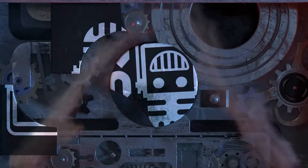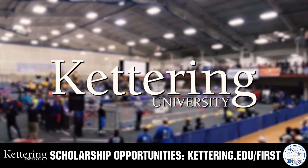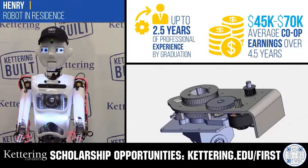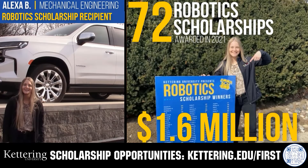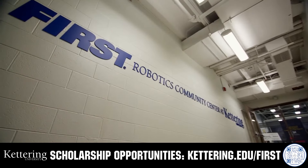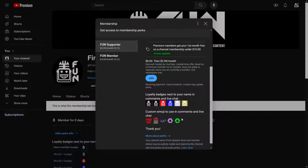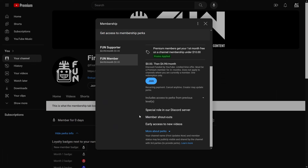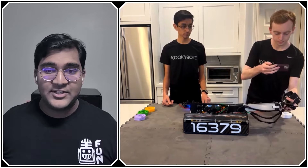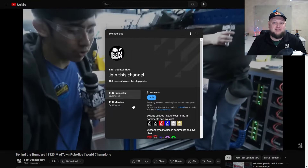This video on Fun is brought to you by viewers like you and also in partnership with the following. Discover how Kettering University students engineered their success with Kettering's amazing co-op employment programs, where students earn great pay and gain valuable experience. Those accepted into Kettering University can apply for a robotic scholarship providing up to an additional $5,000 a year in tuition assistance. Head on over to Kettering.edu to learn more and apply. Support Fun's content creators when you sign up for a membership on YouTube Join. You'll get access to special perks like emotes, loyalty badges, and Fun members will even get early access to our scheduled videos and more. 100% of this revenue will go back to our correspondents to help recognize their efforts. Click the Join button in any YouTube video to pledge your support.